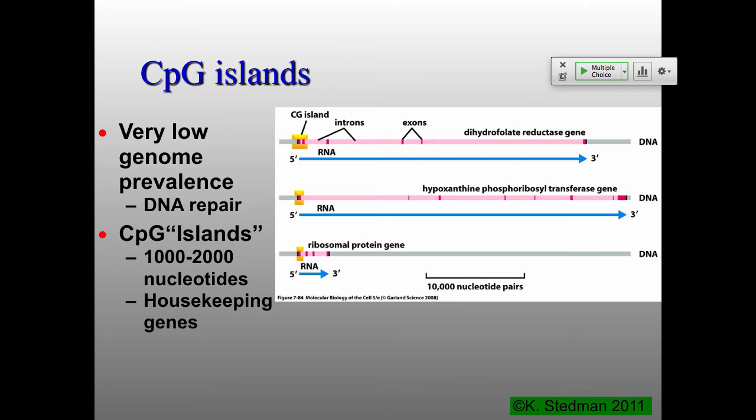If a GC is evolutionarily important, it stays GC; if not, it switches to AT. This means there are relatively few regions with lots of Gs and Cs. It turns out that lots of these CpG islands are right in front of gene control regions, because those are the regions where you can't change the sequence much — that's where your general transcription factors bind, along with any cis-acting transcriptional regulators sitting right next to the promoter.